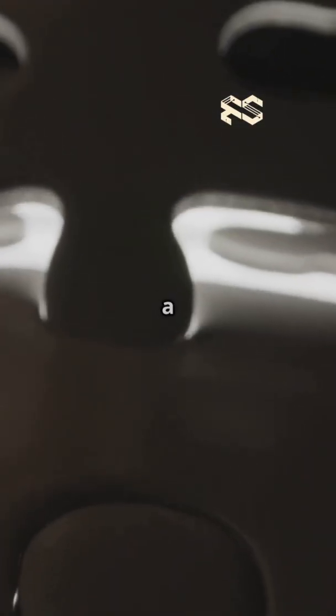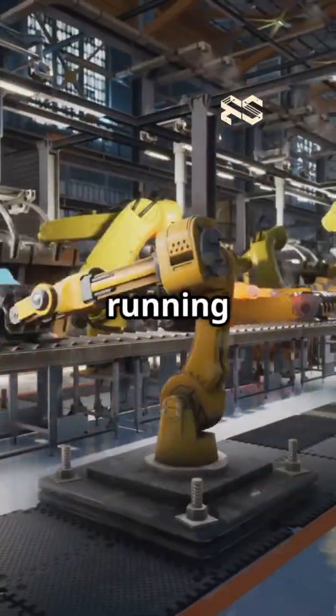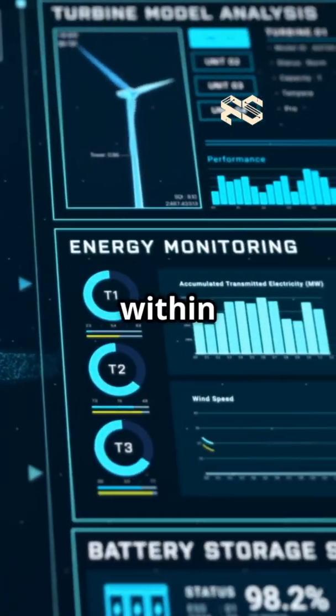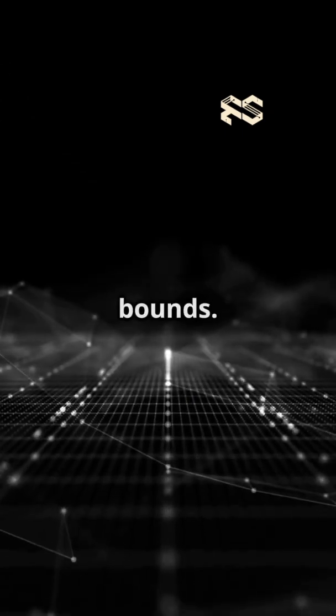At every step, MPC solves a mini optimization puzzle: what's the best sequence of moves to keep things running smoothly, save energy, and stay within safe limits? It considers all the rules so nothing goes out of bounds.